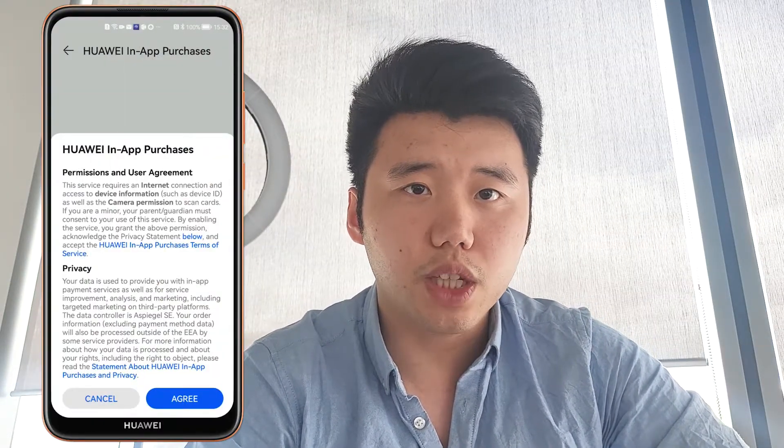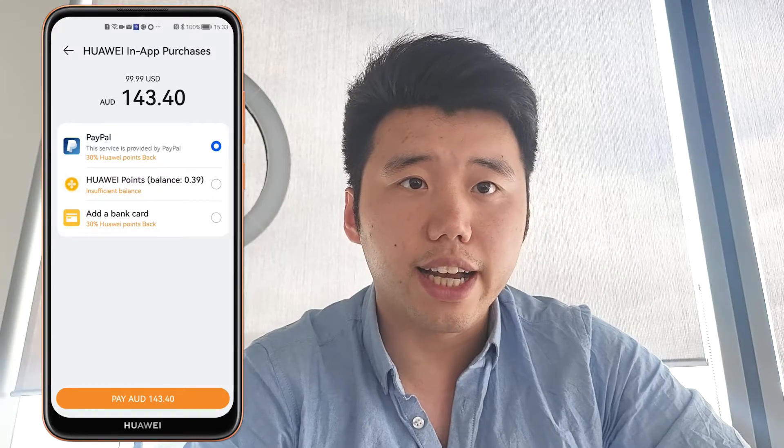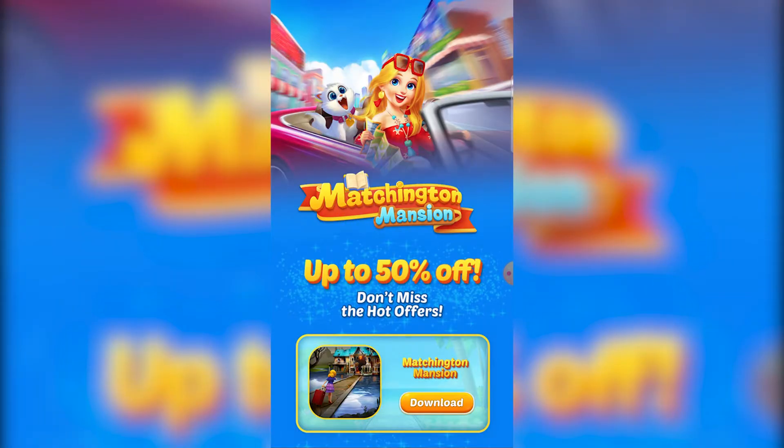This campaign is available in the United Kingdom, Australia, and New Zealand, but bear in mind that Australia is the cheapest country.